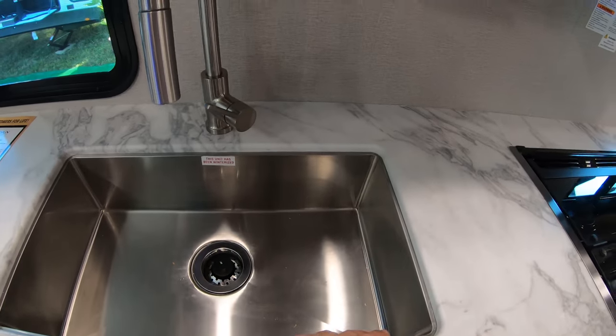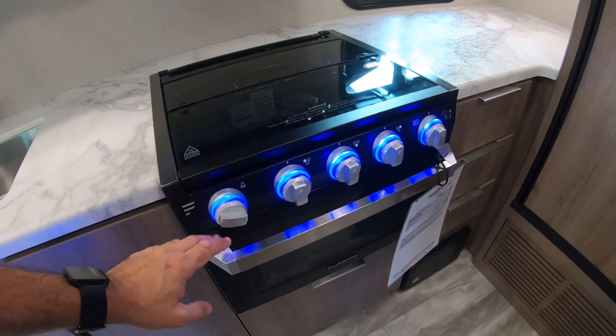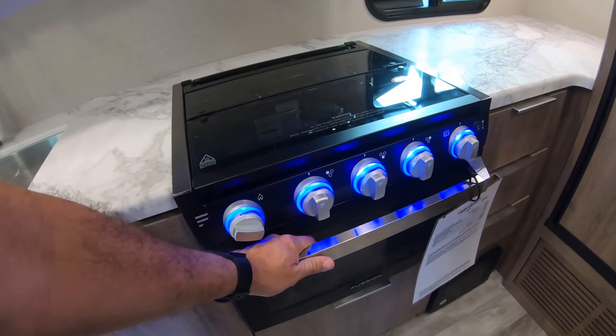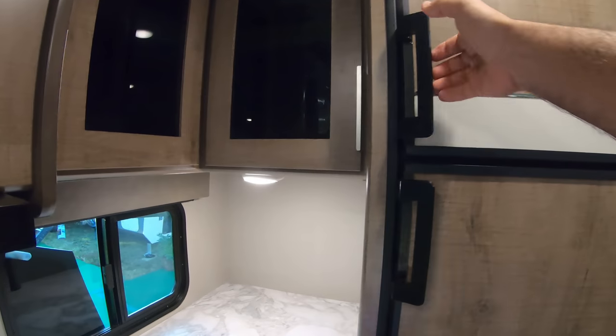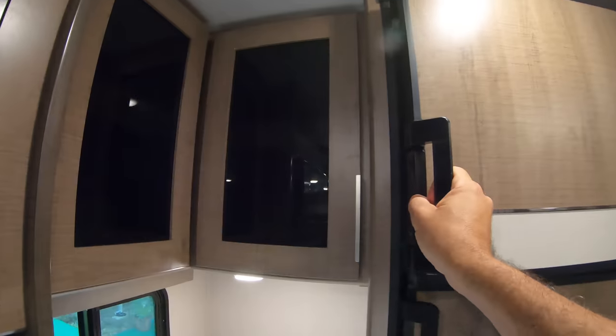Look at the amount of counter space we have here — very nice, large sink. Three burner propane, standard stuff. And this is a Furion, not a Nightwood. Here we have a propane oven. Standard RV refrigerator, two-way gas and electric.